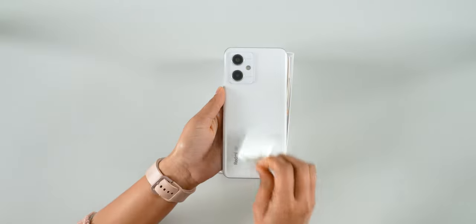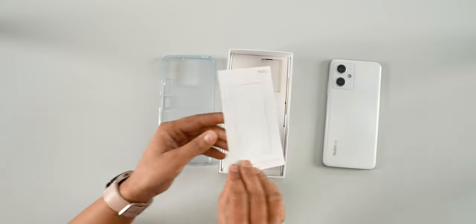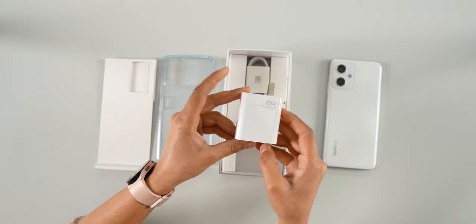This phone comes in a regular Xiaomi mid-range box. Inside, there is a clear case, SIM ejector tool, paperwork, and a 33W fast charger.